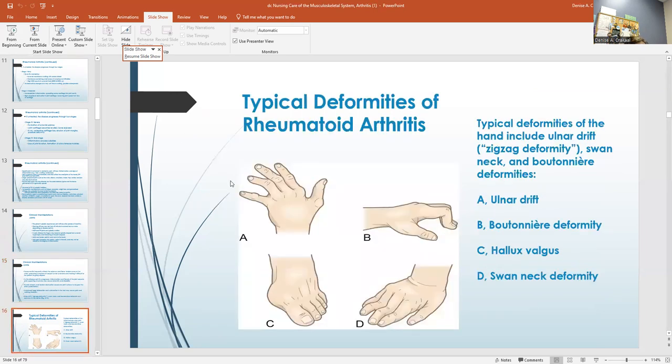This is a very important slide. I want you to review it. Typical deformities of rheumatoid arthritis — we talked about the ulnar drift. On A, your finger goes off to the side. B, how you can't put your fingers down flat. C, the foot and the swan neck deformity. This is a really important slide with rheumatoid arthritis.